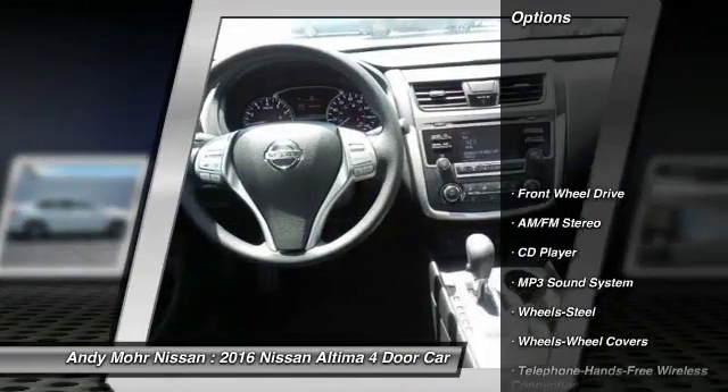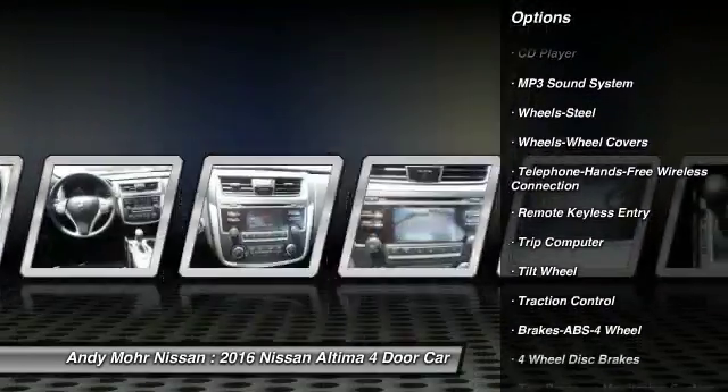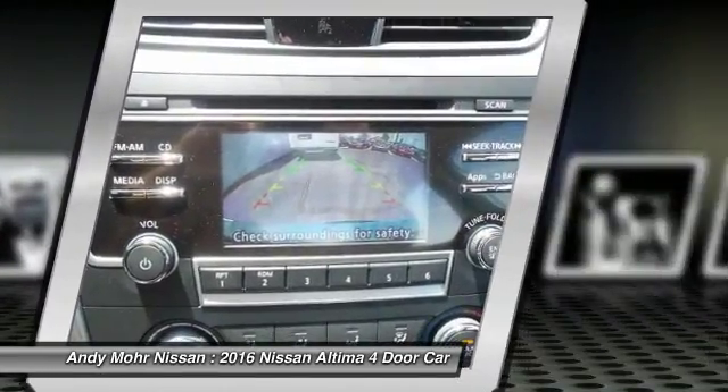Anti-lock braking system, traction control, Bluetooth wireless data link for hands-free phone, power steering, air conditioning, front cruise control.